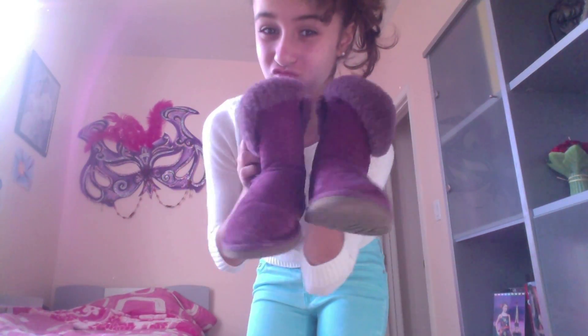How do you like my bun? Pretty, right? And then for my shoes, I'm wearing my purple Uggs.